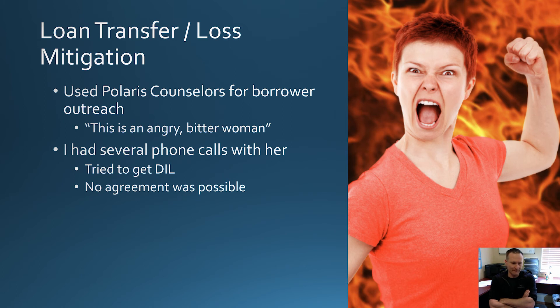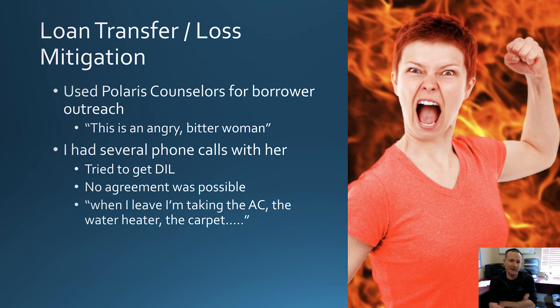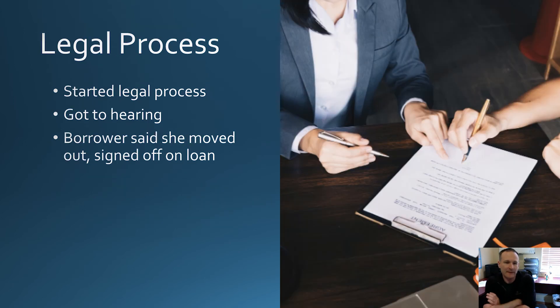It became clear there was no deal possible. She said when she leaves, she's taking the air conditioner, the water heater, and the carpet. So I started the legal process — sent out the notice of demand, filed a complaint, and got to the hearing. When my attorney went to the hearing, the borrower said she was done and had moved out, and basically signed off on the loan at that point. So we didn't actually technically complete the forfeiture. It's a weird thing — I've had this before where borrowers are hard cases and then all of a sudden they're done and out.